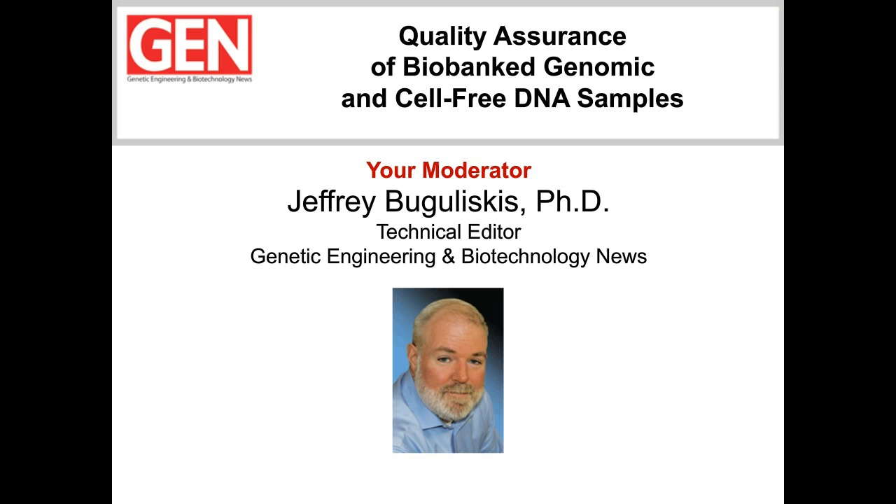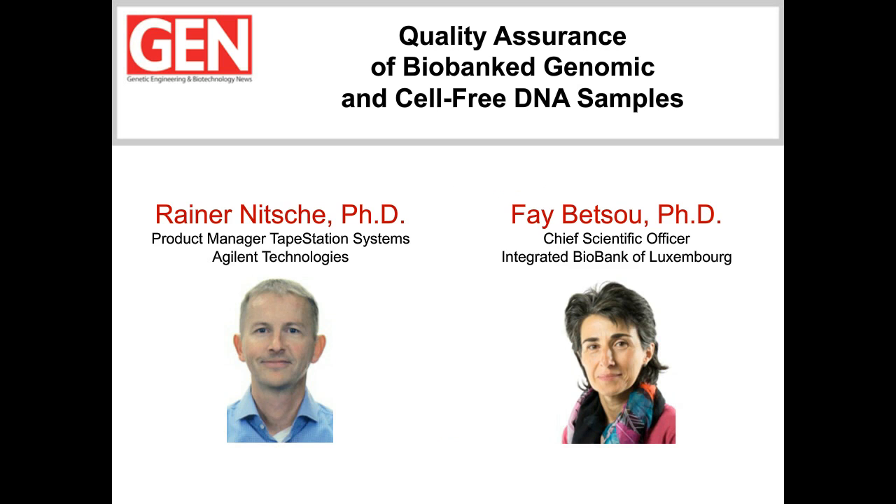Our speakers for this GEN webinar will describe how the Agilent 4200 TapeStation System can assist researchers with both internal and external quality assurance measures for extracting nucleic acids from various biospecimens. Our first speaker is Rainer Nitsche, Product Manager of TapeStation Systems at Agilent Technologies. Dr. Nitsche will be followed by Faye Betsu, Chief Scientific Officer of the Integrated Biobank of Luxembourg, or IBBL, who will inform us about internal and external quality control of specimens and how the 4200 TapeStation streamlines QC workflows.